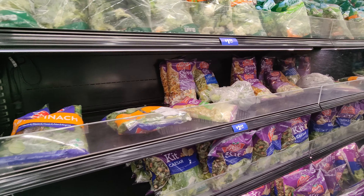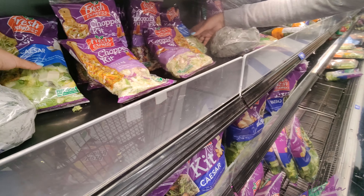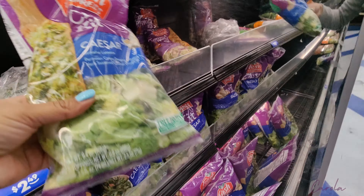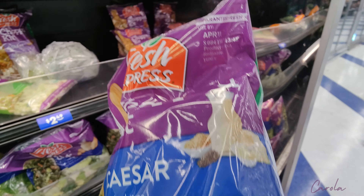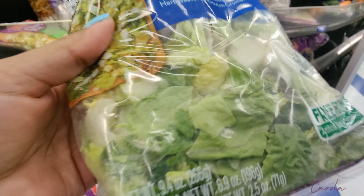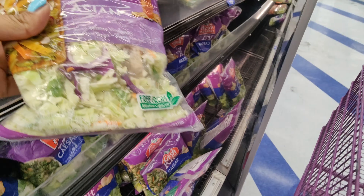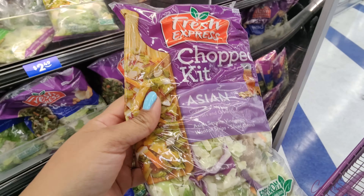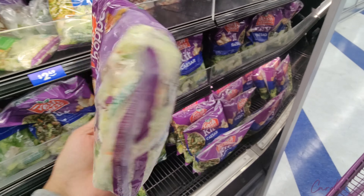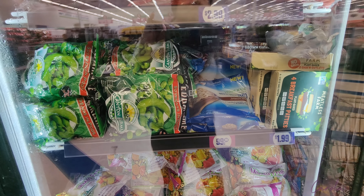I'm now at the salad section. I notice they don't have too many ready salads left — they only have the Caesar salad. It's not close to expiration but it doesn't look too good on the inside, so I'm going to take this other one instead.